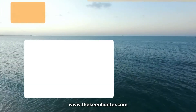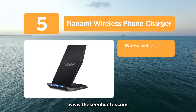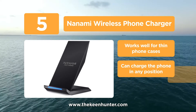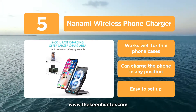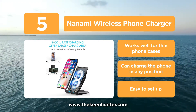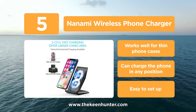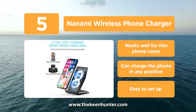At number 5, the Nanami Wireless Phone Charger. This is a very modern and futuristic-looking charger that can charge up to 1.4 times faster than a normal charger. It has two built-in coils which provide a much larger charging area. The quick-charging 2.0 wireless technology aids in charging your phone quickly and efficiently. The ergonomic stand is uniquely designed to charge your phone both vertically and horizontally so you can continue using your phone easily.